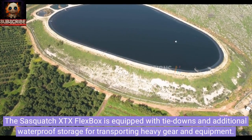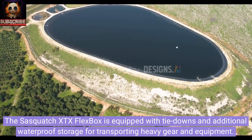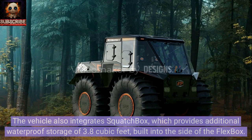The Sasquatch XTX Flexbox is equipped with tie-downs and additional waterproof storage for transporting heavy gear and equipment. The Flexbox features a waterproof floor with two drain plugs and a total capacity of 57.5 cubic feet. The vehicle also integrates Squatch Box, which provides additional waterproof storage of 3.8 cubic feet built into the side of the Flexbox.